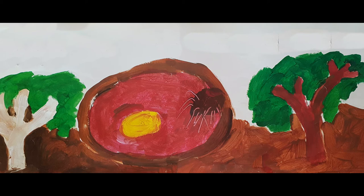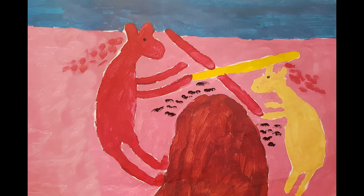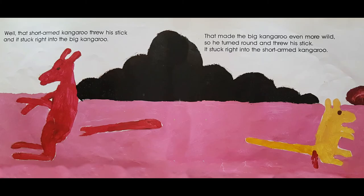He went over to a white gum tree and broke off a big stick. Well, the short-armed kangaroo thought he'd better get a stick too, and he went and broke one off a red bloodwood tree. And then they started to fight. They hit each other over the head with those sticks until the big kangaroo ran away. Well, that short-armed kangaroo threw his stick and it stuck right into the big kangaroo. That made the big kangaroo even more wild, so he turned around and threw his stick and it stuck right in the short-armed kangaroo.